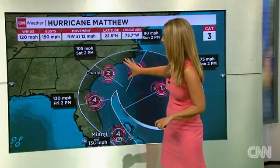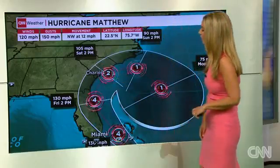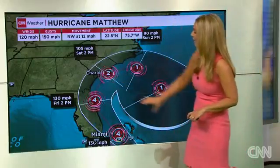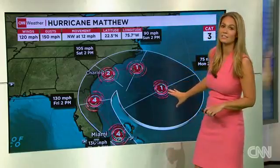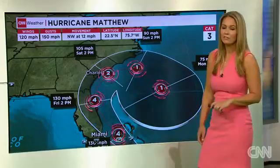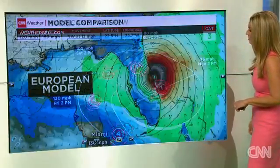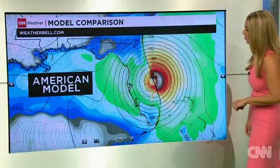As it goes to the north and east after that, making that turn, it could be a Category 2 storm possibly off the coast of South Carolina. Then some models take it out to sea from there, while other models actually wind it back around — and if you can imagine, making a second brush with Florida. So we could have potential impacts from this storm.